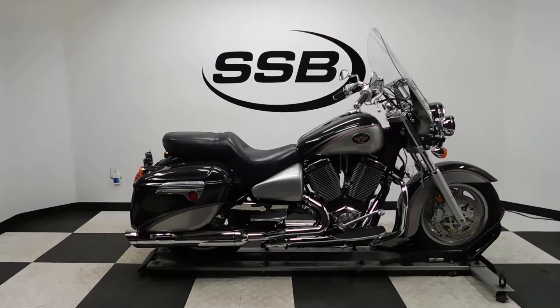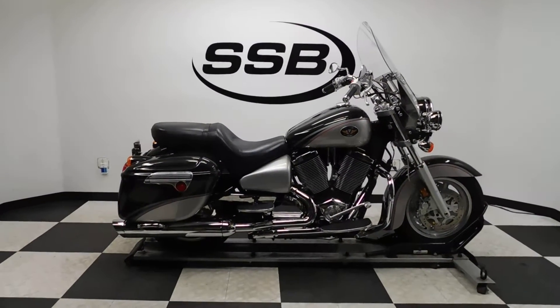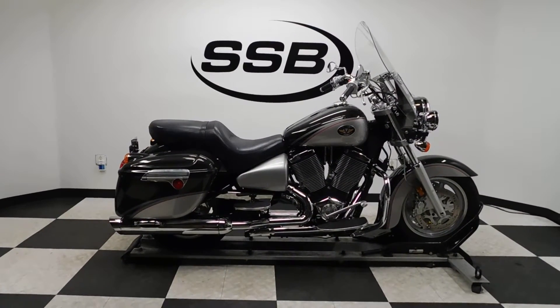And as long as you own this bike from us, you will get a discount on parts, labor, and accessories. Thank you for shopping SimplyStreetBikes.com.